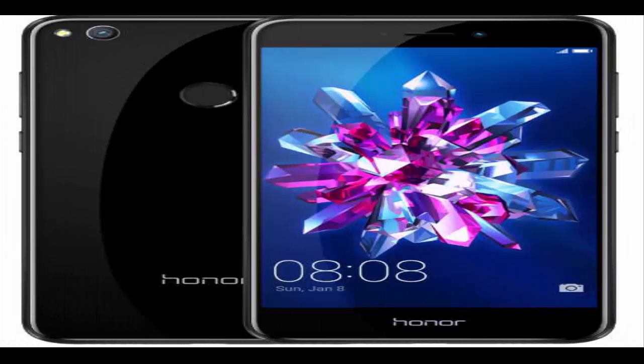Honor 8 Lite, with a 5.2-inch Full HD display and Android Nougat, is now available to pre-order in India. The Honor 8 Lite gets an octa-core SoC, 3GB of RAM, 12MP and 8MP cameras, and a 3000mAh battery.